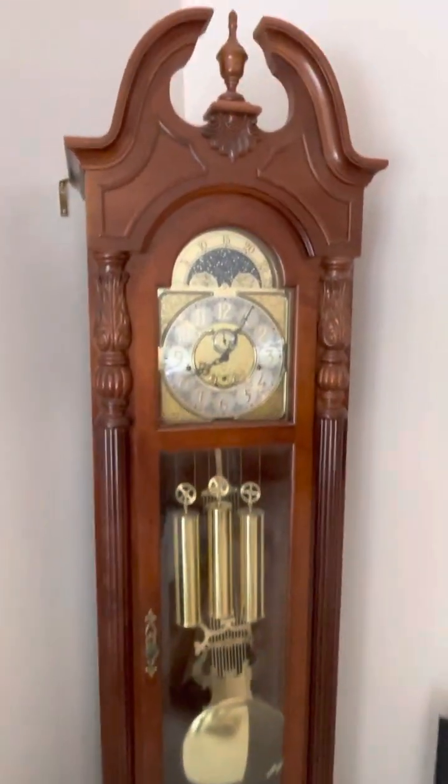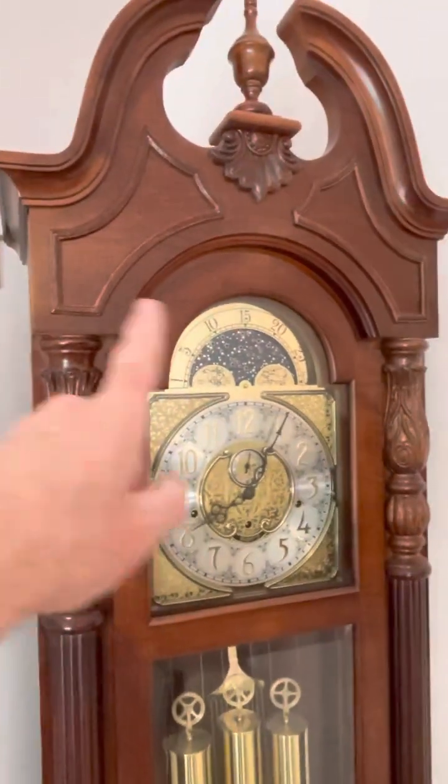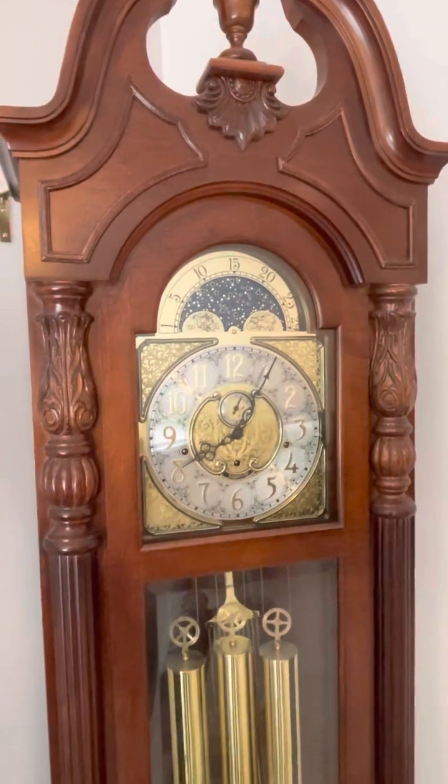Again, this is a beautiful clock, stands at the very top about seven feet tall. At the widest point, just about 22 inches wide.